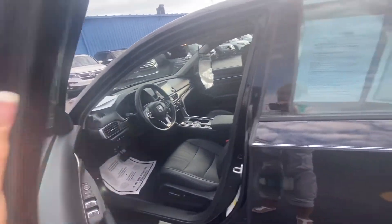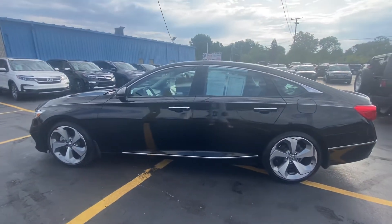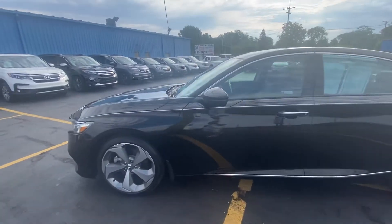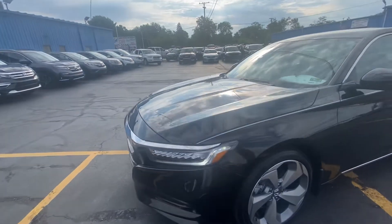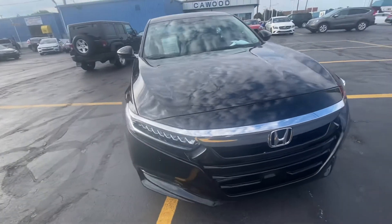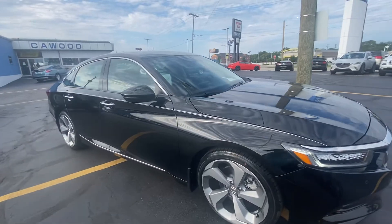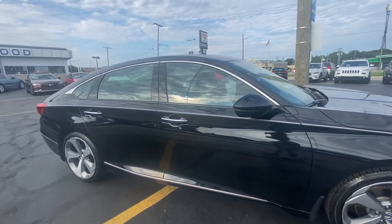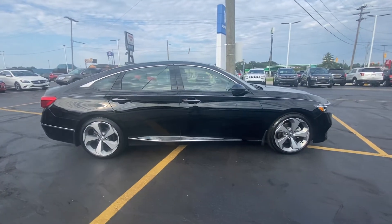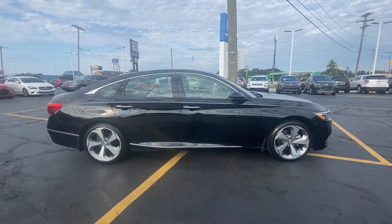This is a certified 2018 Honda Accord Touring 2.0 turbo, black in color. Stop by Kaywood Honda here in Port Huron and take it for a test drive. We're only asking $29,690 for this vehicle. It's got parking sensors and blind spot monitoring. Nice ride. 2516 Pine Grove — any of the sales associates here would love to help you out. Giving all the money for your trade-ins.